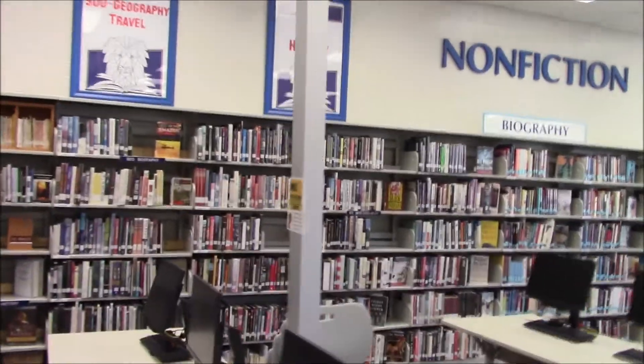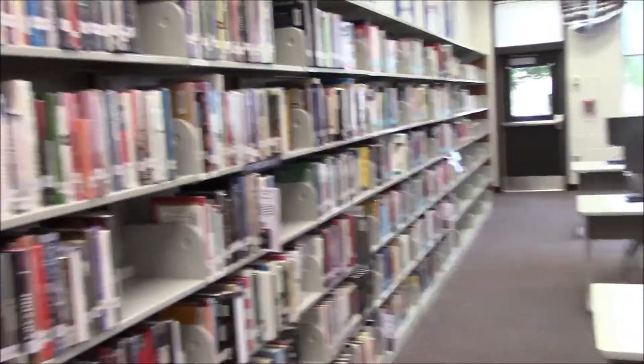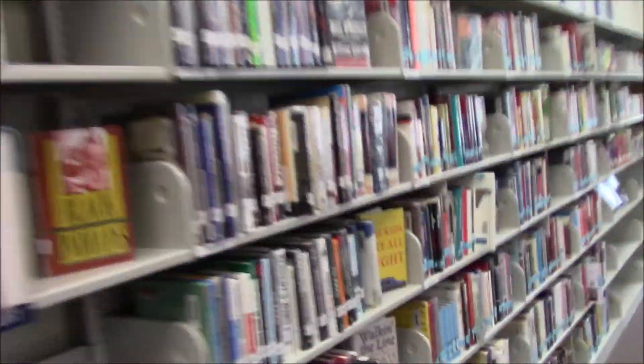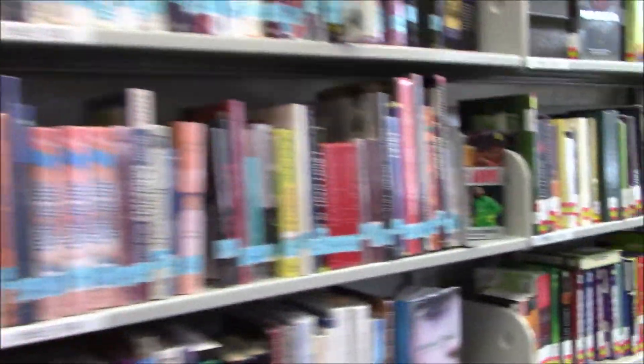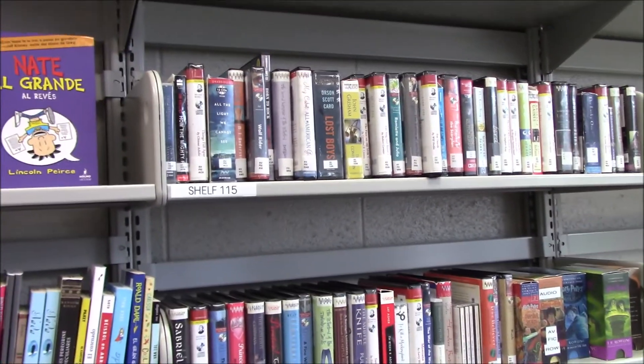Next to our nonfiction section, we also have biographies, which is a form of nonfiction — those are going to be the books with the blue labels. And then we have our books in other languages over here that you can check out, as well as our audio books that are books on CDs.